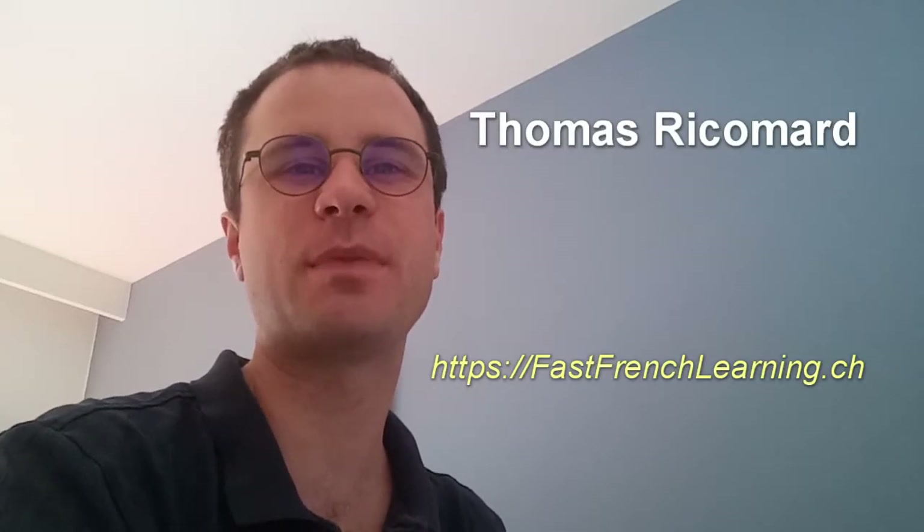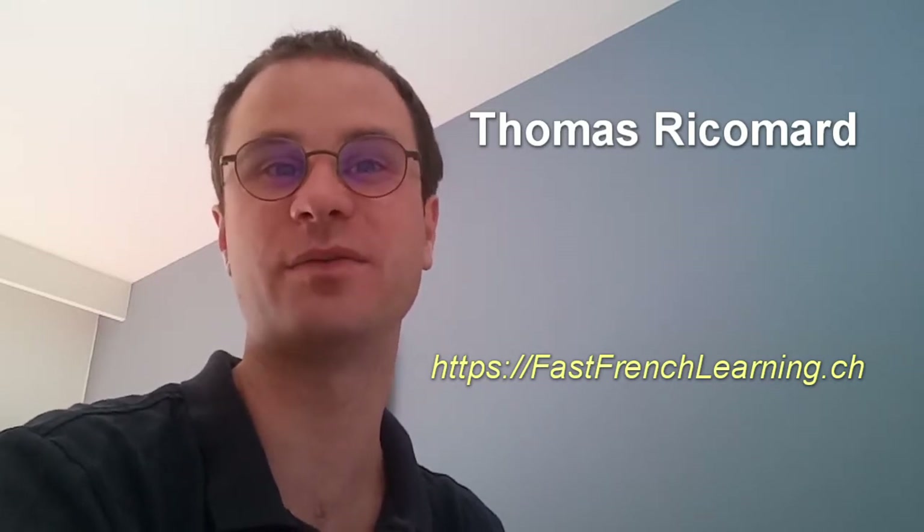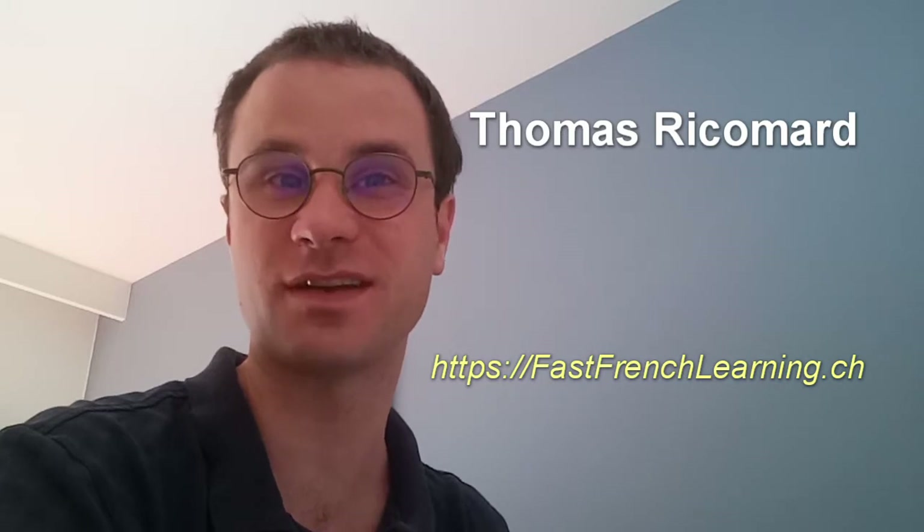Hi English speakers who want to learn French. I'm Thomas Ricommer from the blog FastFrenchLearning.ch. I just woke up, had a shower, and the weather is very sunny, so it's nice.